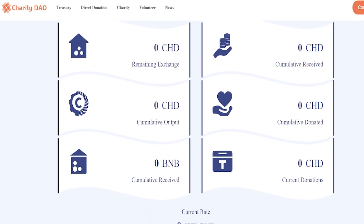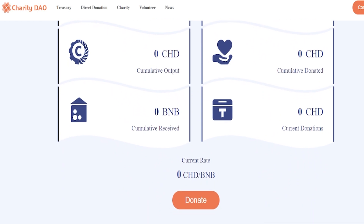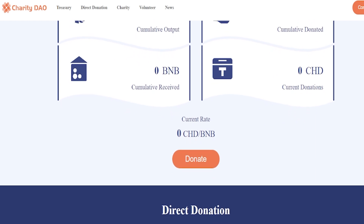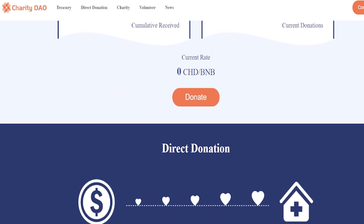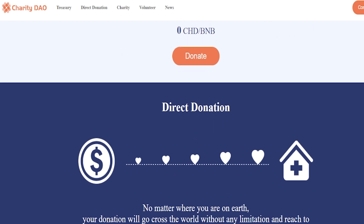The direct donation pool is responsible for accepting funds directly donated by the public and transferring them for use according to the rules. Charities are responsible for launching charities that accept cryptocurrency donations on-chain. The charity certificate NFT is responsible for generating NFT certificates for DAO members to record charity behaviors.